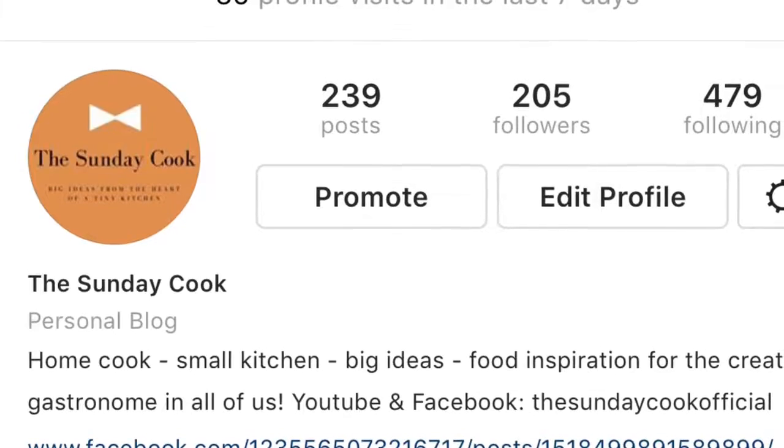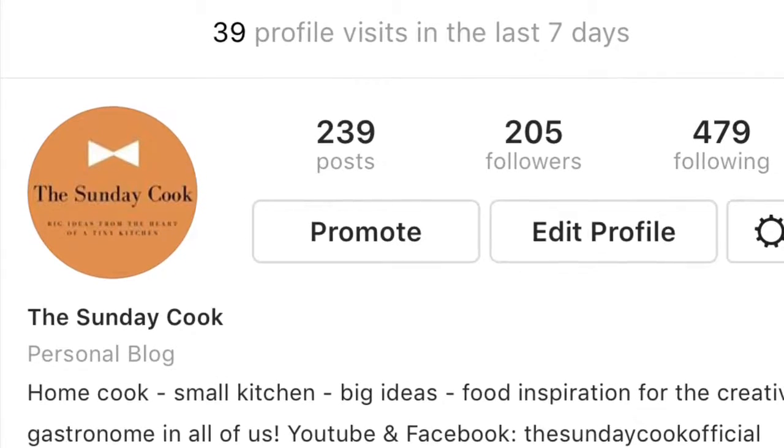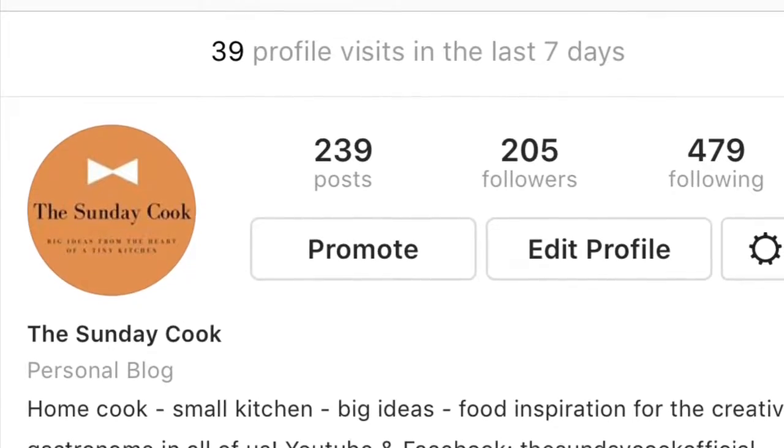Also don't forget to hit the little bell button because it notifies you every time I upload. I know I haven't been very consistent, but if you follow me on Instagram — I'll put the link to that — and if you follow me on my Facebook, you'll also see why I've been so busy and not cooking all that much. Anyways, let's get cooking — or assembling — let's go!